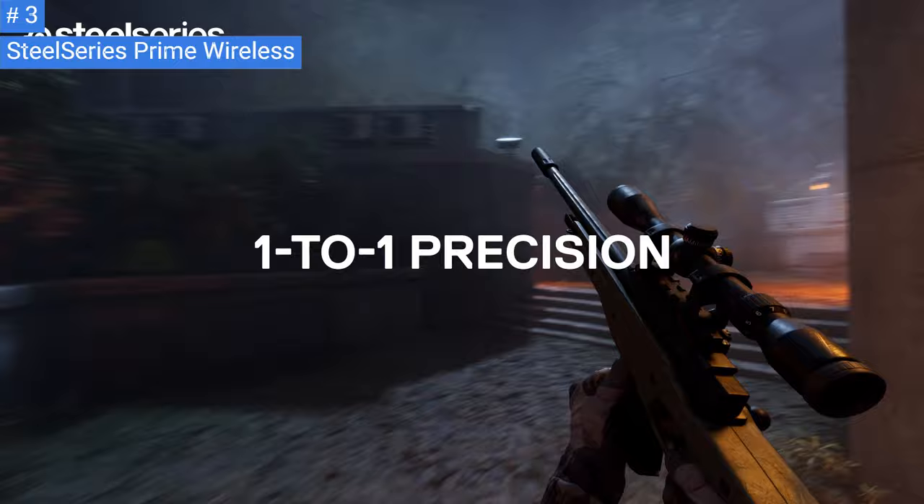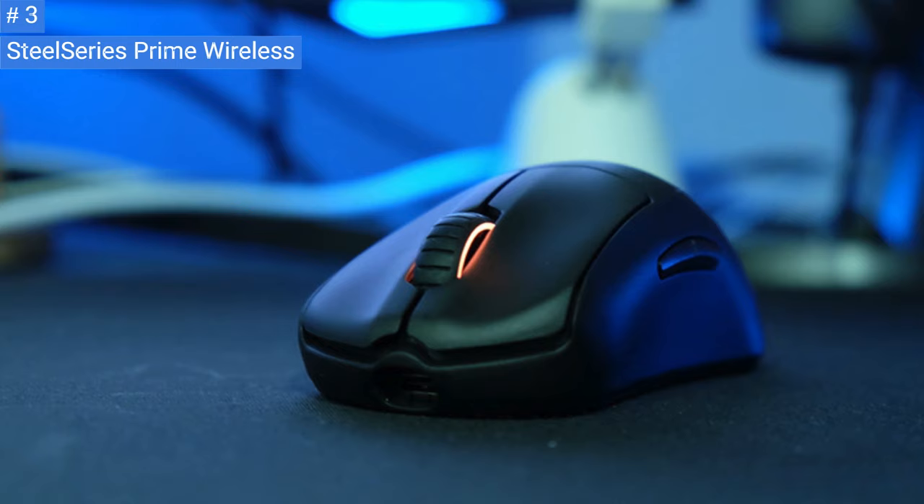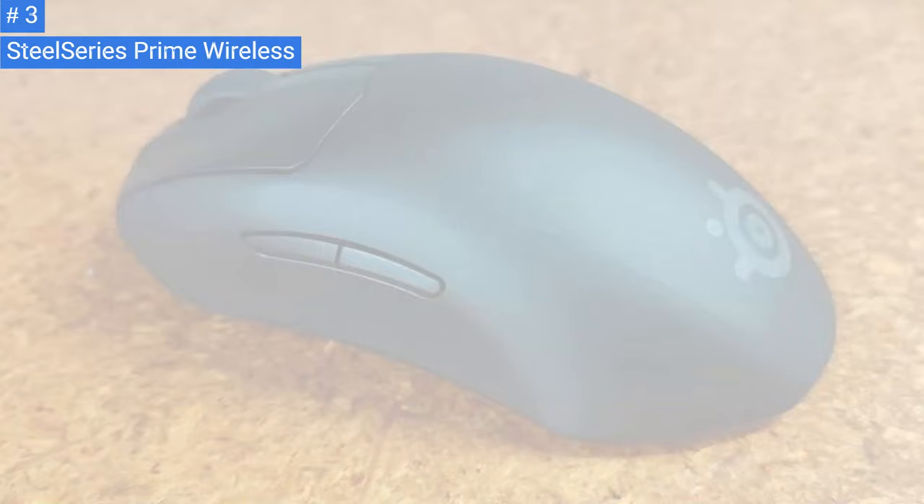Although its click latency is good, it's higher than many other similar gaming mice, which may not be ideal for FPS gamers who prefer something more responsive. The SteelSeries Prime Wireless has a minimalist design and a body made of textured matte black plastic. It looks very similar to the SteelSeries Prime and the SteelSeries Prime Plus, with two side buttons on the left, a logo on the palm rest area, and a single RGB lighting zone in the mouse wheel.